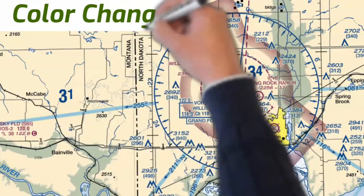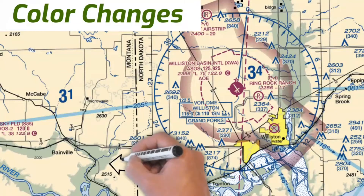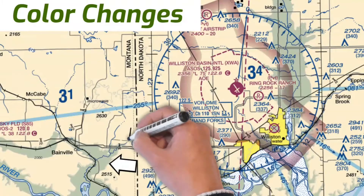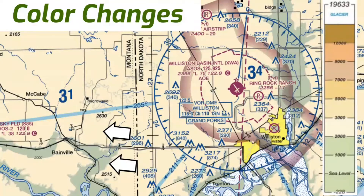One more tool that might help you in identifying natural landmarks are the color changes on the VFR sectional. These can help you identify valleys, mountains, and all kinds of other terrain in the area where you're flying. To find the altitude changes of this terrain, be sure to flip over to the back of the VFR sectional where you'll find this chart.